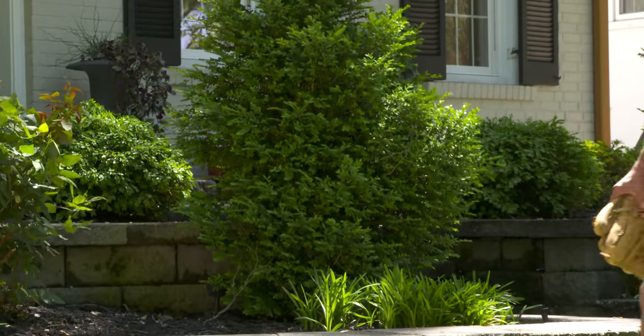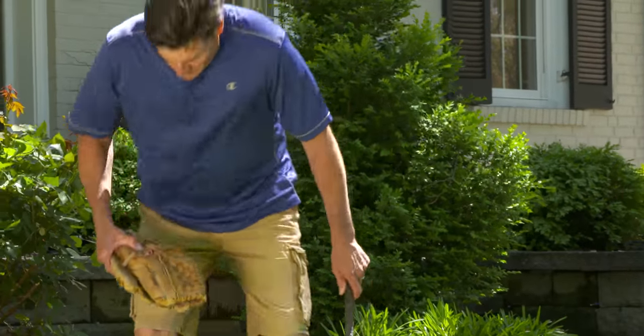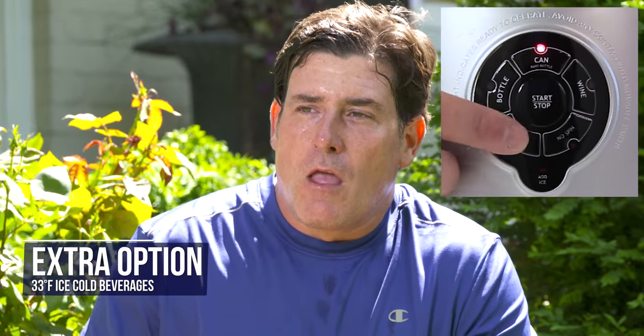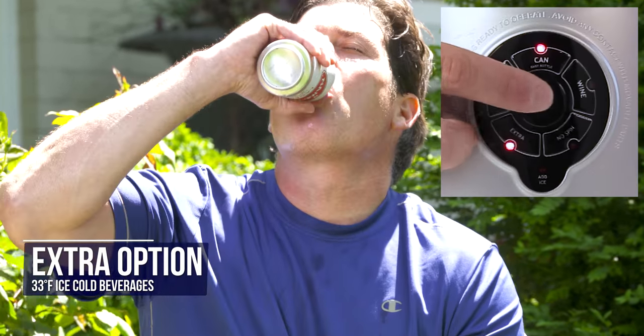Have you ever been thirsty for an extremely cold beverage after work or play on a very hot day? Use the Extra option, which will chill your drink to an ice-cold 33 degrees Fahrenheit.